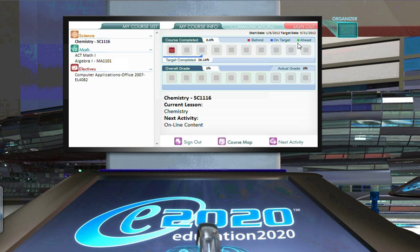To maintain adequate progress and stay on top of the mark or ahead of the mark, you need to spend about one hour per course per day. If you have questions about maintaining progress, please feel free to give us a call at the Sam Springs Virtual Academy at 918-246-1487.